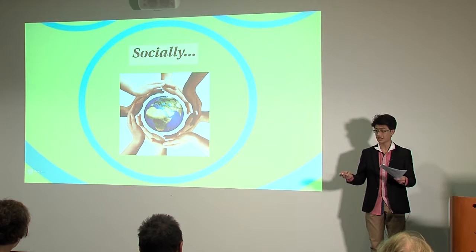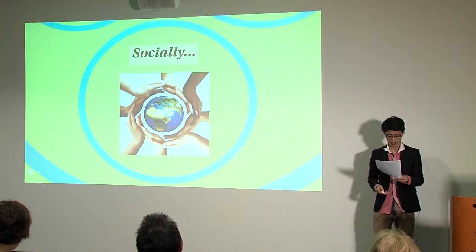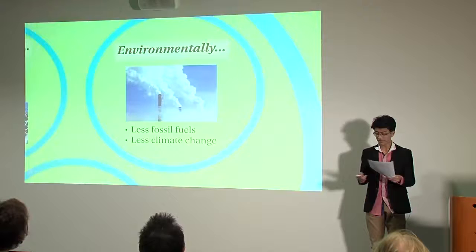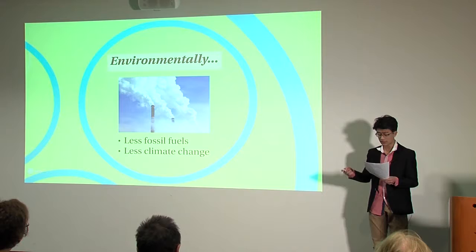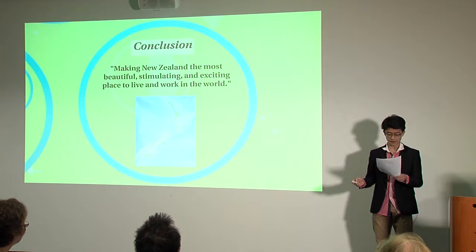Socially, our country's reputation on a global scale would be enhanced. Countries that have taken interest in thorium energy currently are among superpowers like China and India, and if we were to begin research as well, we'd establish ourselves amongst them at the forefront of nuclear technology. Furthermore, thorium's low emission of waste would uphold our clean and green image, and its unweaponisable quality would promote us as a peaceful nation. Environmentally, the amount of greenhouse gases we emit into the atmosphere would grow smaller. The abundance of electricity would inevitably cause its price to decrease, compelling electricity companies to opt for thorium in pursuit of greater profit. As a result, our dependence on fossil fuels would gradually get smaller, lowering our impact on climate change and achieving Sir Paul Callaghan's vision for New Zealand.